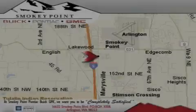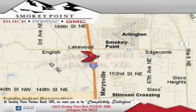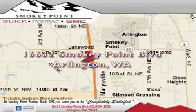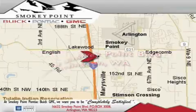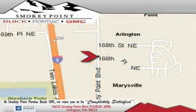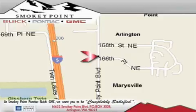Contact us today to arrange your test drive. Smokey Point Buick Pontiac GMC is conveniently located right off of Interstate 5 in Arlington. Smokey Point provides excellence in sales and service of new Buick, Pontiacs and GMC products, along with a huge selection of pre-owned vehicles. Come visit us today or call 1-800-869-7119 to schedule an appointment.